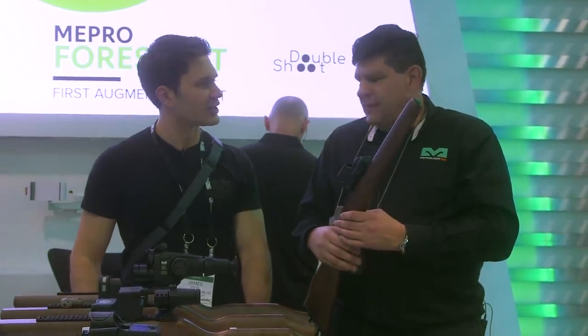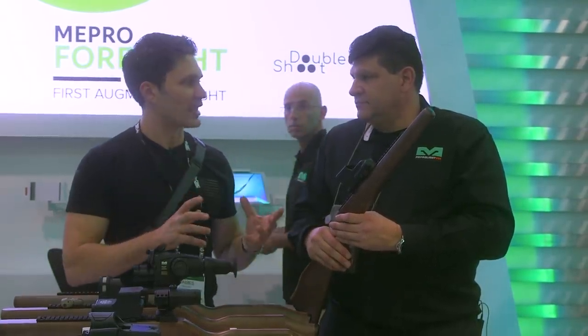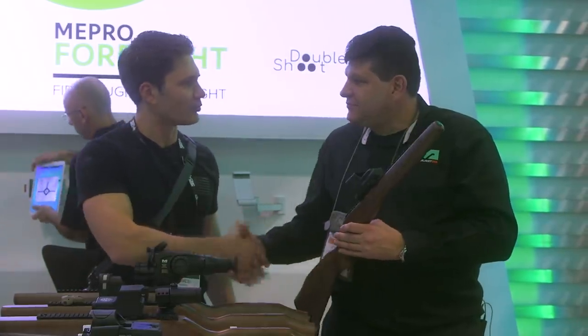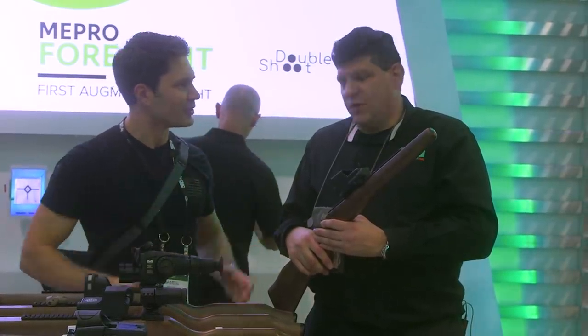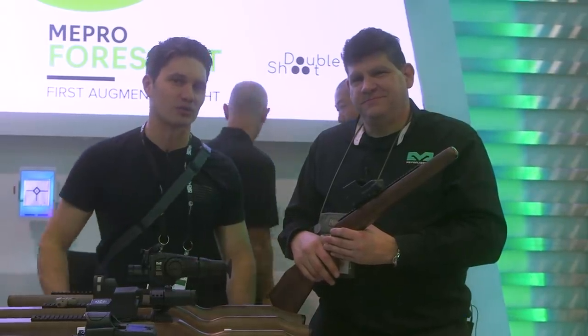That's cool. Well Jonathan, I have to say this is really wildly imaginative — I would have never even thought of something like this coming out, and you guys have an augmented reality optic. Thank you for showing me. We're going to get some close-ups and show what it can do. Guys, stay tuned — we're going to bring you more from Meprolite and from SHOT Show 2020.